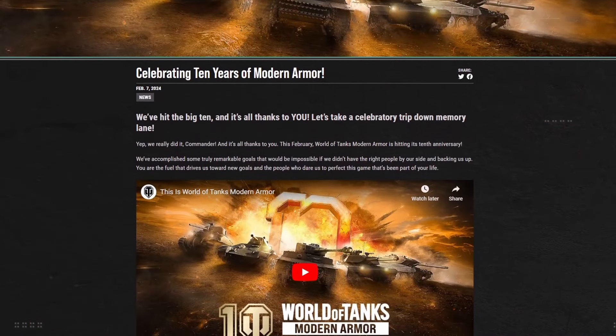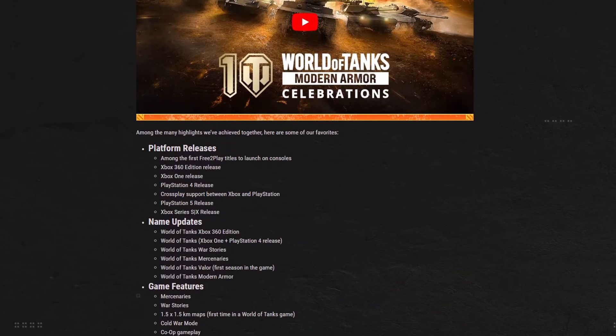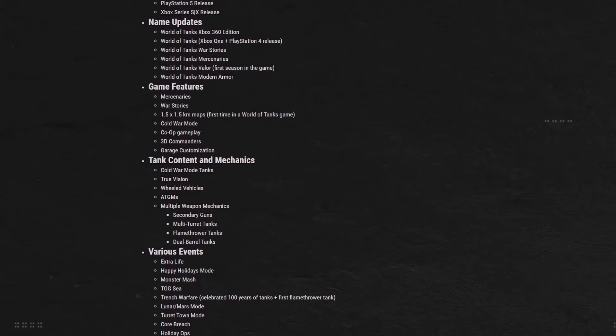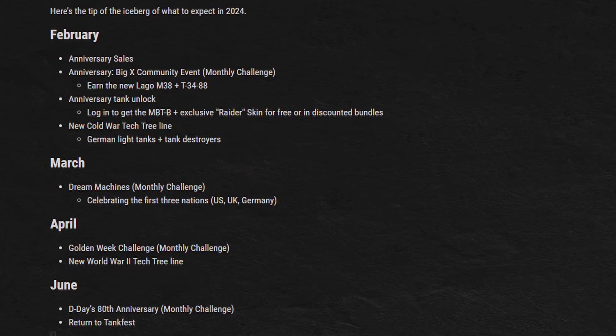That's all there is so far in-game, but the anniversary news is not over. They released an article looking back at their highlights and achievements, as well as stats from the lifetime of the game. Can you believe it — the Tiger 1 is the most played tank. But what's most interesting in this article is that they actually gave us a glimpse at the upcoming month's worth of content: a sort of small roadmap.